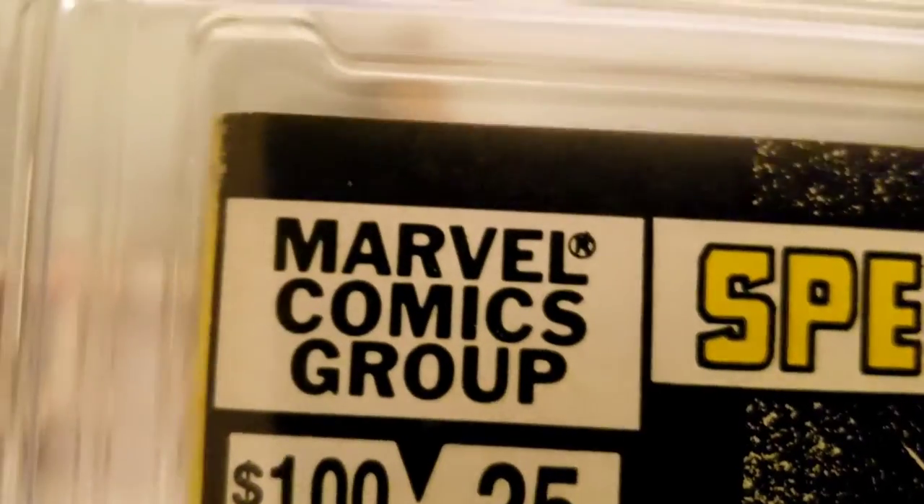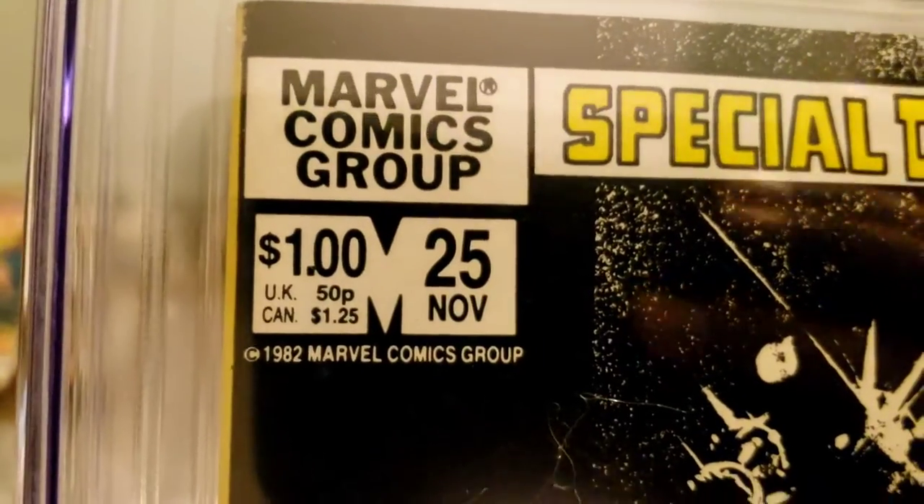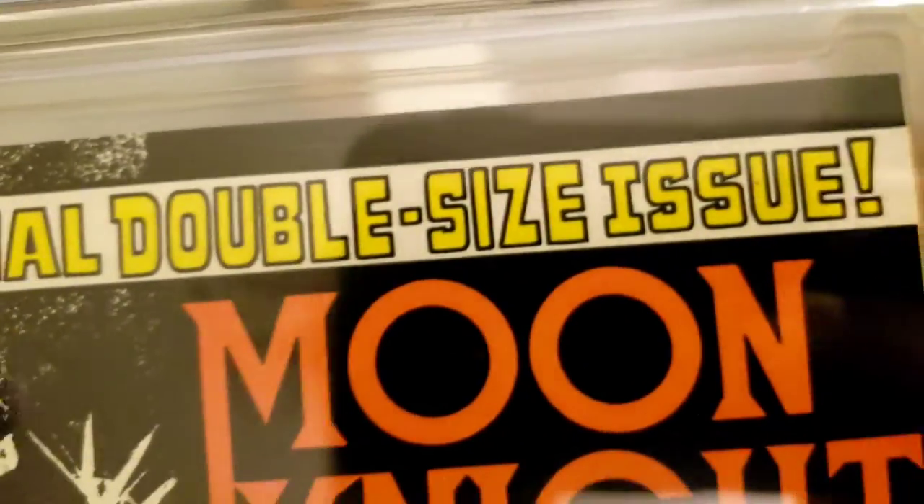Bummer — I really thought this one had a good shot at 9.8. There it is right there — that's what made it a 9.2, right on that corner. Harsh grader, but I can't say he's wrong. He's harsh but is he wrong? He could have gone to a 9.4, maybe even a 9.6 — I think for sure. But I can definitely see a 9.2.